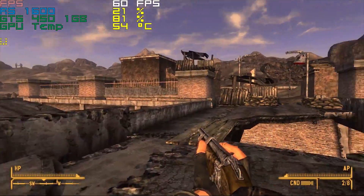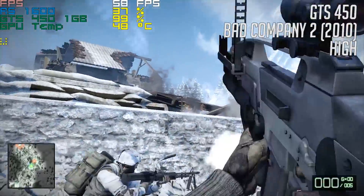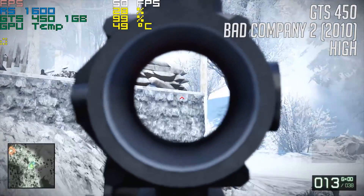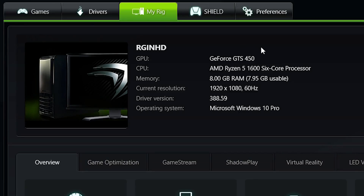Not only does this card support DX11, meaning it's capable on paper of running every game out there, but it supports DX12 too. So let's stick this in the Ryzen 5 1600 system and see how it handles a few popular titles. I've included results from both 1080p and 720p tests.